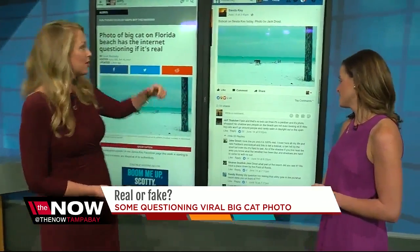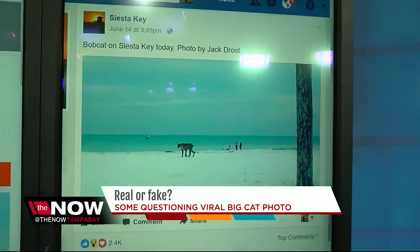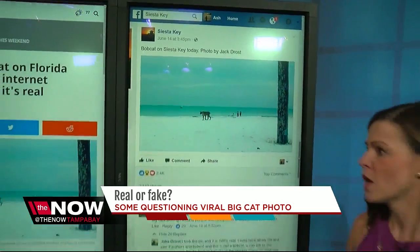The picture was first posted on Siesta Key's Facebook, and the person who took the picture — his name is Jake Drost — kind of weighed in. Tell us what he said.